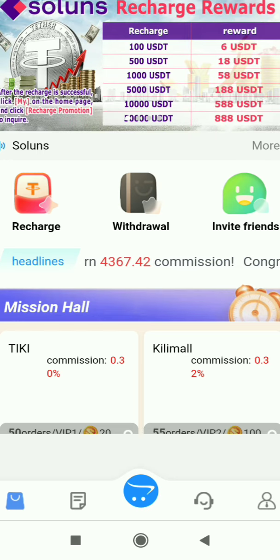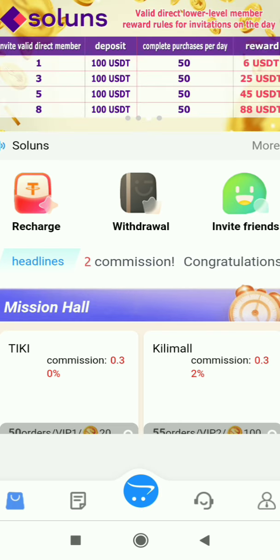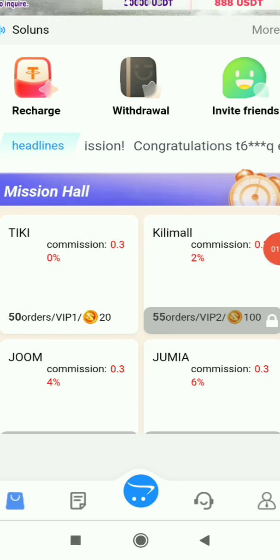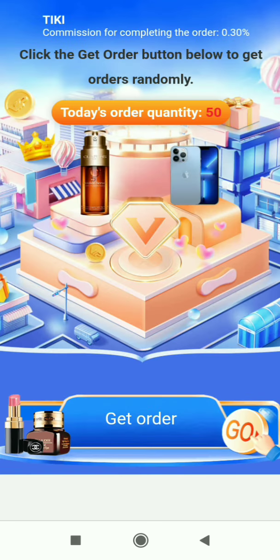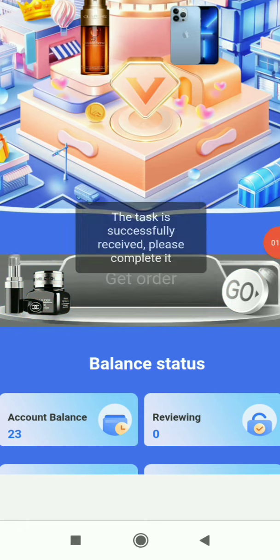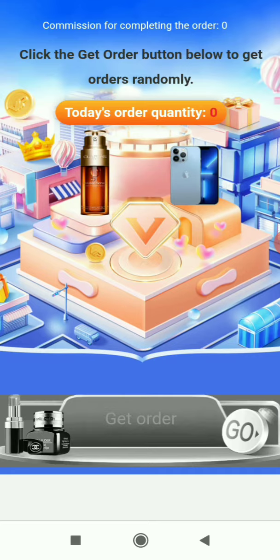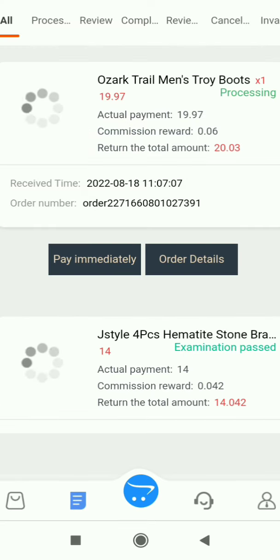I'll select the first option — TikTok — though they have other big companies too. First I'll unlock VIP 1, which requires 20 USDT in your account (you don't deposit it, you just need to have it). After unlocking, click the Get Order button. There are 50 orders to complete per day. Click Get Order, then Pay Immediately, then Continue to restart — it's a very easy process.